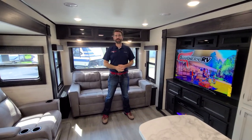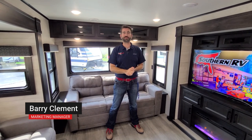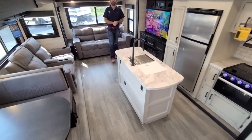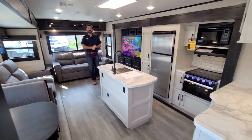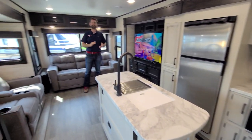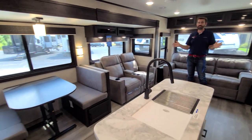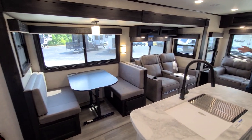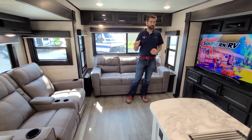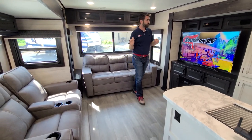Welcome back to the RV Rundown. I'm your host Barry and this is the segment where we take a quick look at some of the hottest floor plans on the market today. I'm here on the Southern RV sales lot standing inside a 2022 Jayco J-Flight 34RSBS. This is an awesome triple slide travel trailer that sits somewhere in the middle of the range in terms of price point — not the most expensive luxury item, but not the bottom of the barrel either.